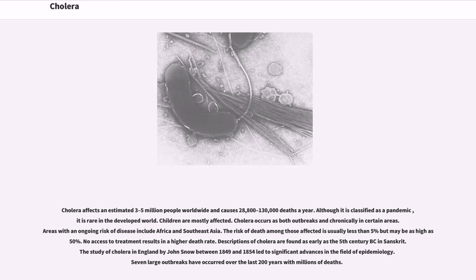Cholera affects an estimated 3 to 5 million people worldwide and causes 28,800 to 130,000 deaths a year. Although it is classified as a pandemic, it is rare in the developed world. Children are mostly affected. Cholera occurs as both outbreaks and chronically in certain areas. Areas with an ongoing risk include Africa and Southeast Asia. The risk of death among those affected is usually less than 5% but may be as high as 50%. Descriptions of cholera are found as early as the 5th century BC in Sanskrit. The study of cholera in England by John Snow between 1849 and 1854 led to significant advances in the field of epidemiology.